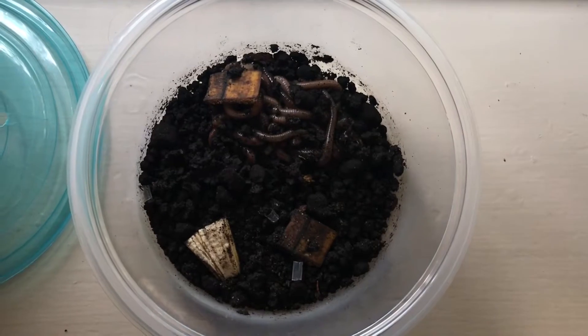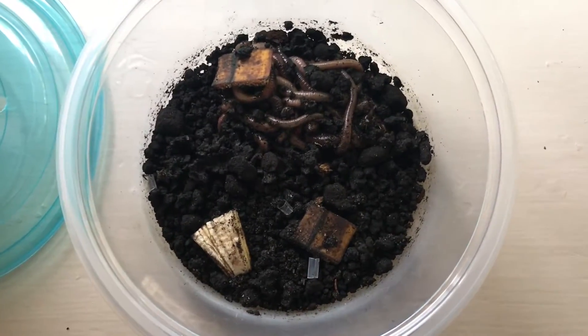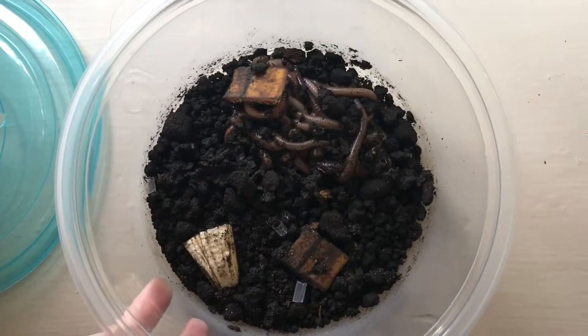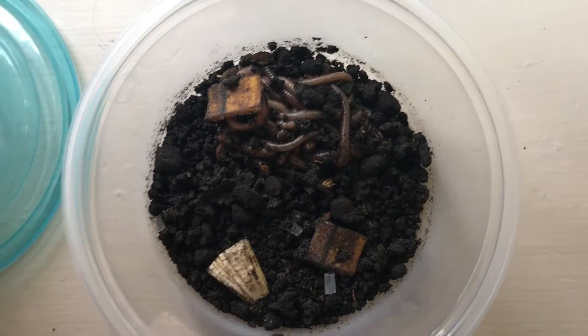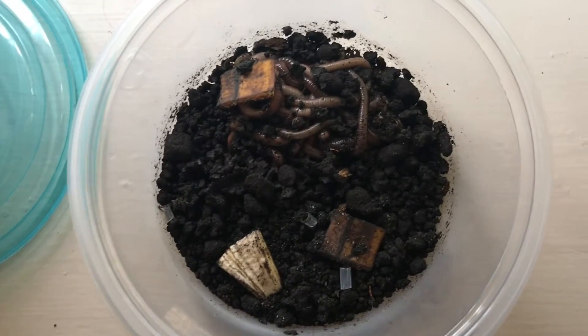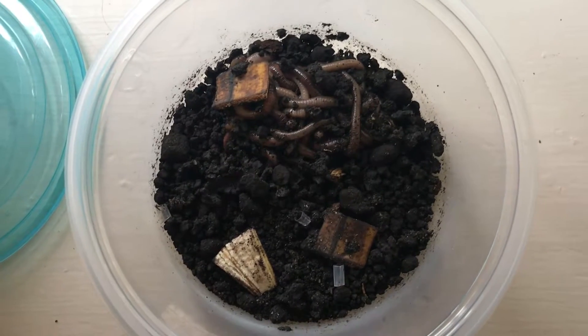It has now been 24 hours — it is 2:30 on February 10th. The worms have had some movement but it does not look like the banana or the straw has been composted at all. It looks like the banana has been decaying, and although there is movement, I don't think there's any definite proof that they have started composting within the 24 hours.